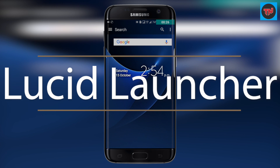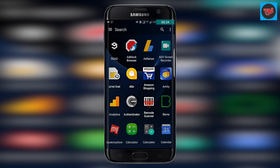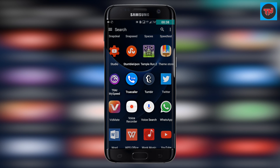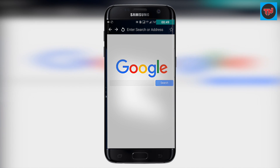Lucid is a unique launcher where you can find everything by swiping right and left on your home screen. On the home screen I have set up the Google search bar, and below it is a time and date widget. Swiping to the left you'll find apps in a vertical list — at the top are three lines, and clicking it shows all frequently used apps. Swiping right gives you an integrated web browser built into the launcher.